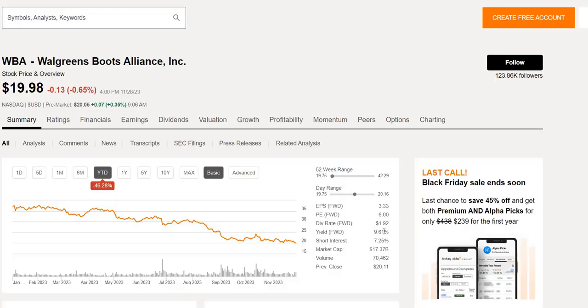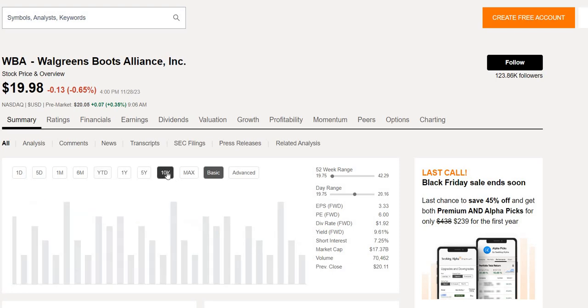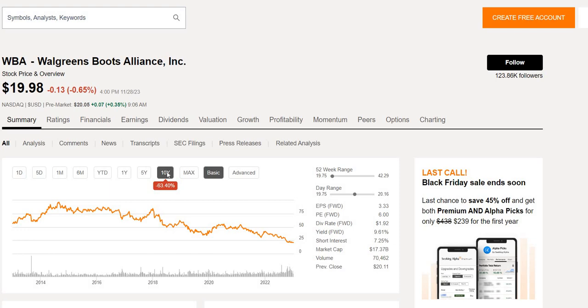It currently offers a yield of 9.61% right at the 52-week low, sub $20. Year to date the stock has been hammered down 46%. Over the last 10 years, if you were an investor you would be down 63% — a horrific graph just going downhill. It was nearly around $100 in 2015, and today we want to analyze whether this is a company we should be looking to buy.